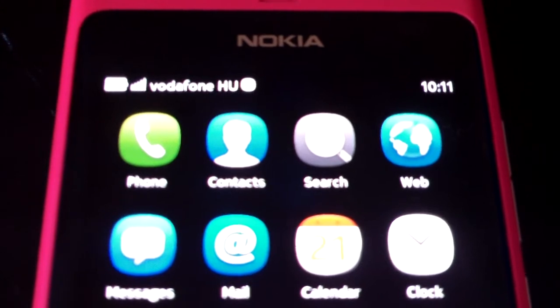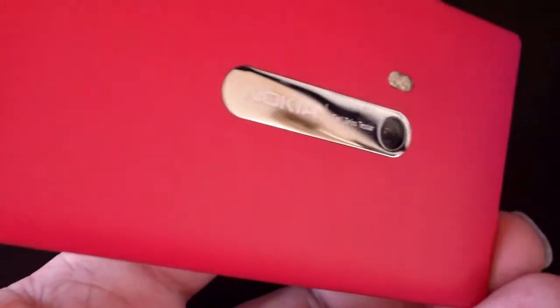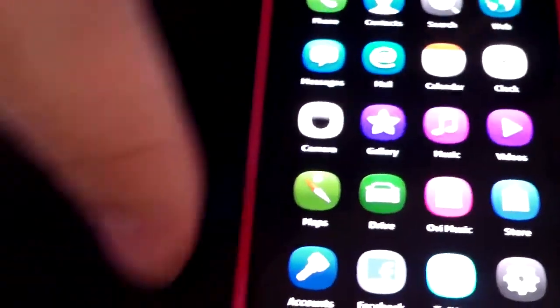So here it is — the N9 running MeeGo, 16 gig version in magenta, because all men run magenta phones. Here you have the 8 megapixel dual LED with Carl Zeiss optics. Catch you later guys, see you on the next video.